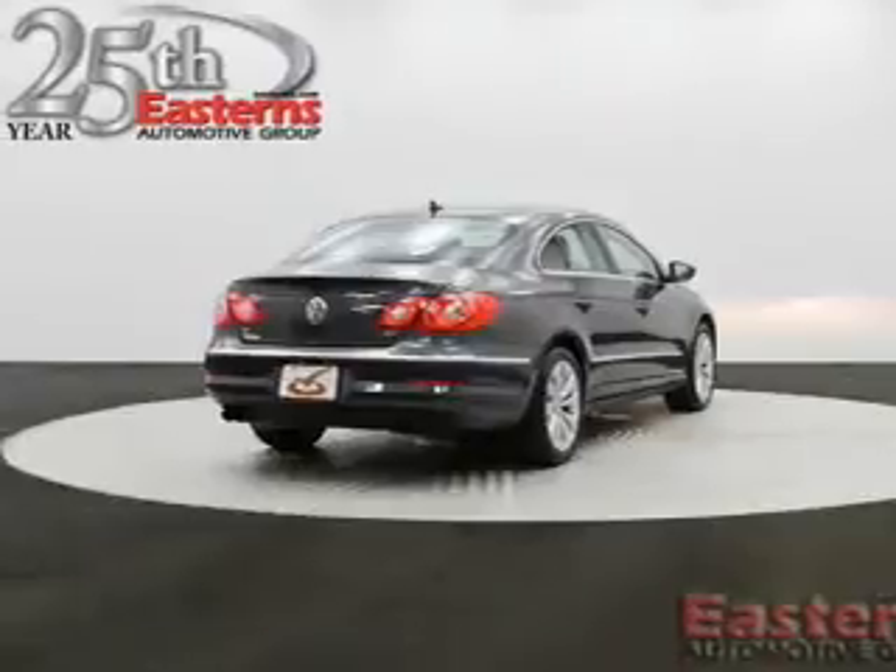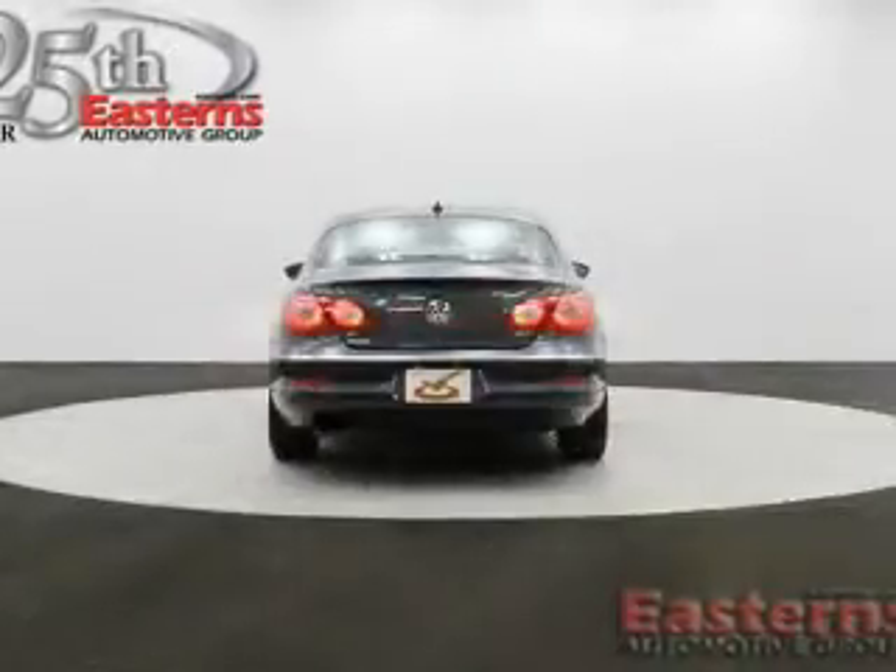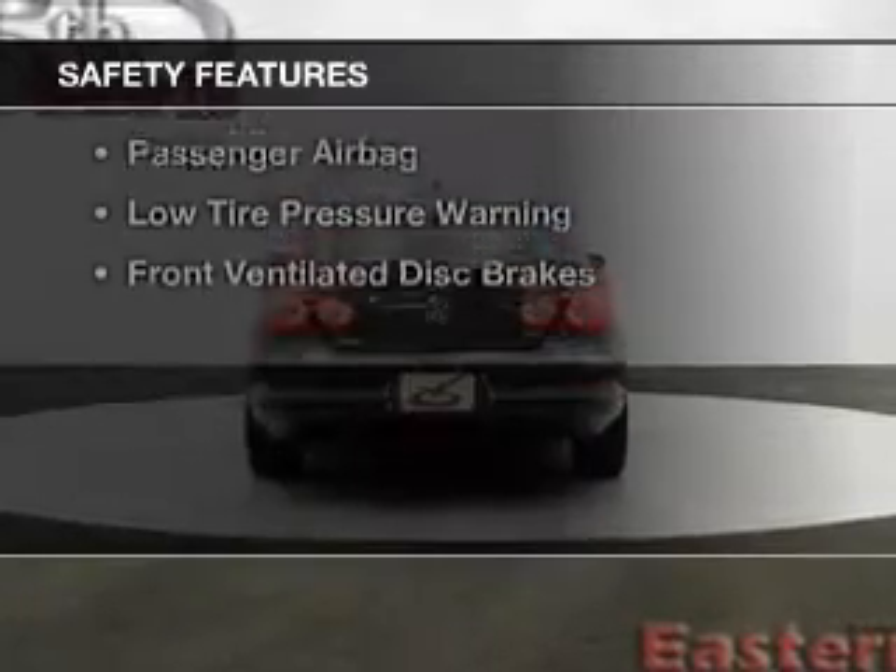Additional features include automatic climate control, tilt and telescopic steering wheel, an alarm system, and power seats. Safety was made a priority with these features.